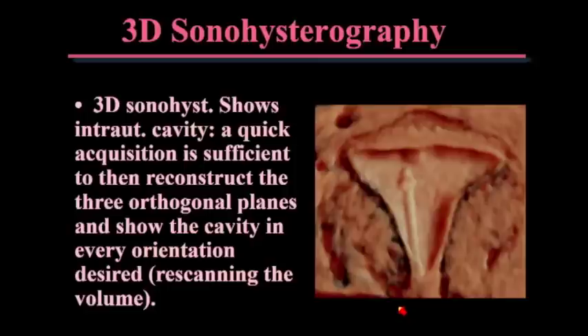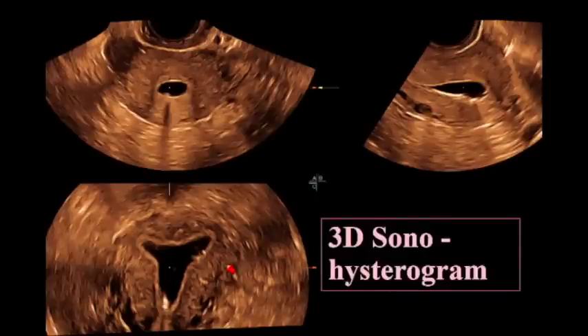Then you take a couple of quick 3D volumes and save them, so you can go back and re-scan after the patient's gone because you've got the entire picture — you don't have just a few snapshots of the fluid going in. The other reason to do 3D is that if you use a little insemination catheter without a balloon, the fluid will come pouring out as you put it in. With 3D, you put your burst of saline, take a couple of quick volumes, and you're done.